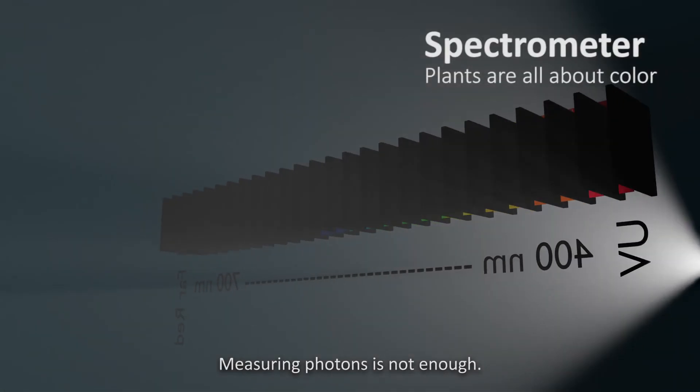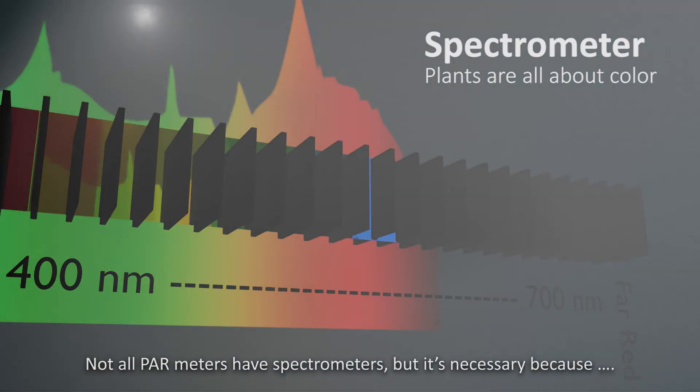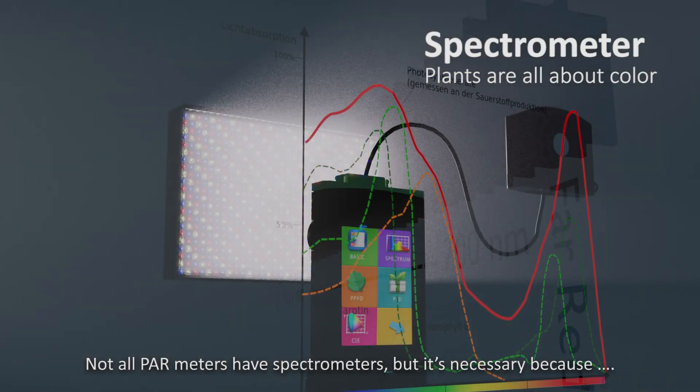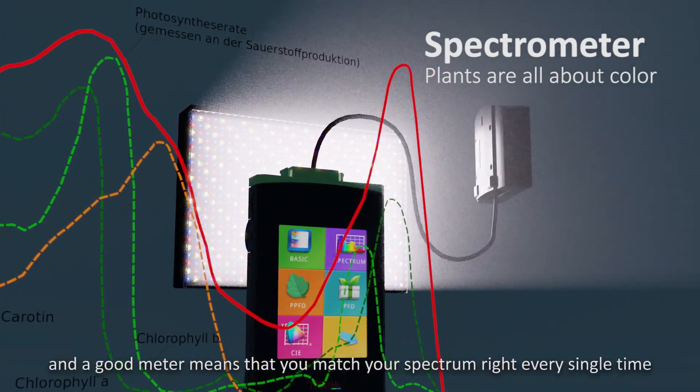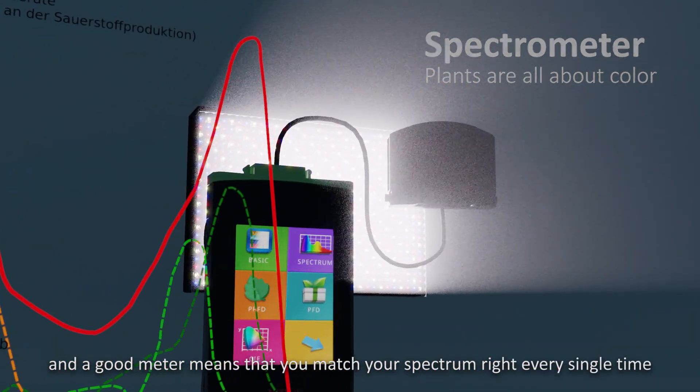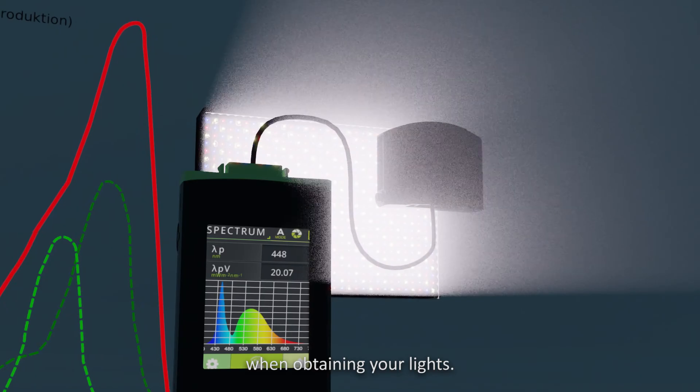What about color? Measuring photons is not enough. Not all PAR meters have spectrum meters, but it's necessary because photosynthesis is an exact color science. A good meter means that you match your spectrum right every single time when obtaining your lights.